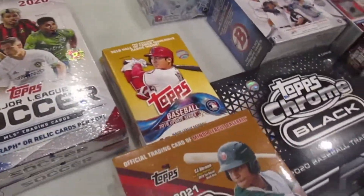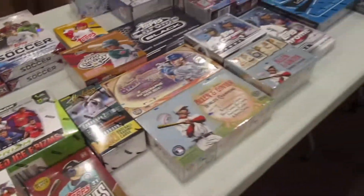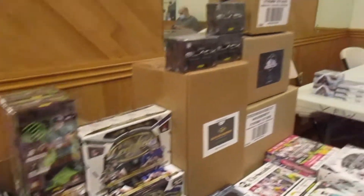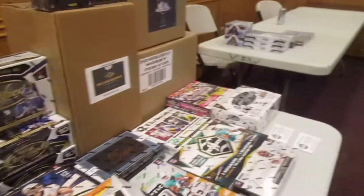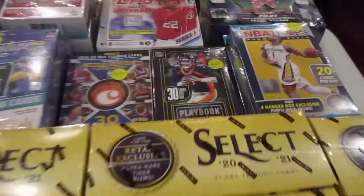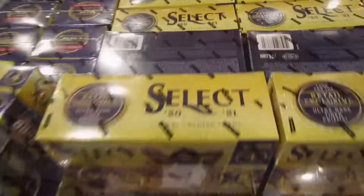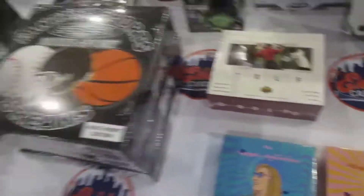I believe the wax display was put on by D'Angelo Sports. There was a really cool 2018 Update hanger, and how about an old 2017-18 Select hobby box — you don't see those every day. Got Prizm retail, all the modern football, some Black and Certified. Pretty cool wax display. There was also some retail wax which attracted me — a Playbook for $20 — but I didn't actually end up picking up any of those.